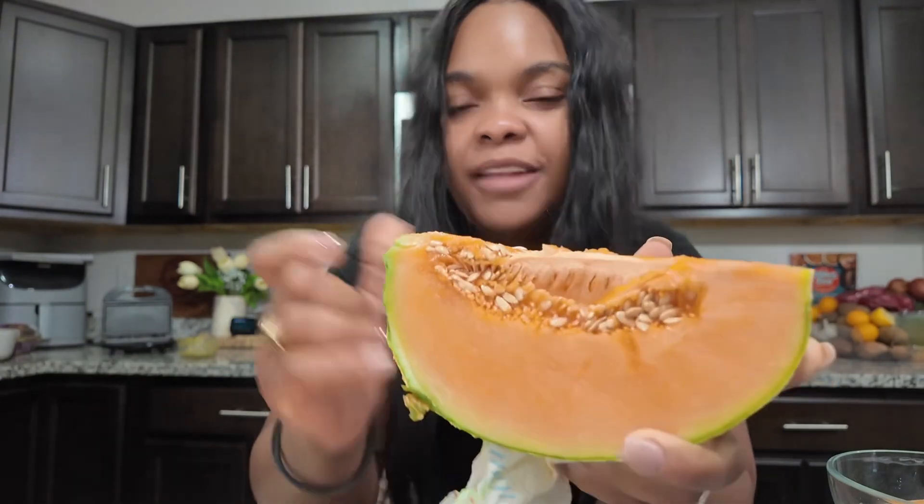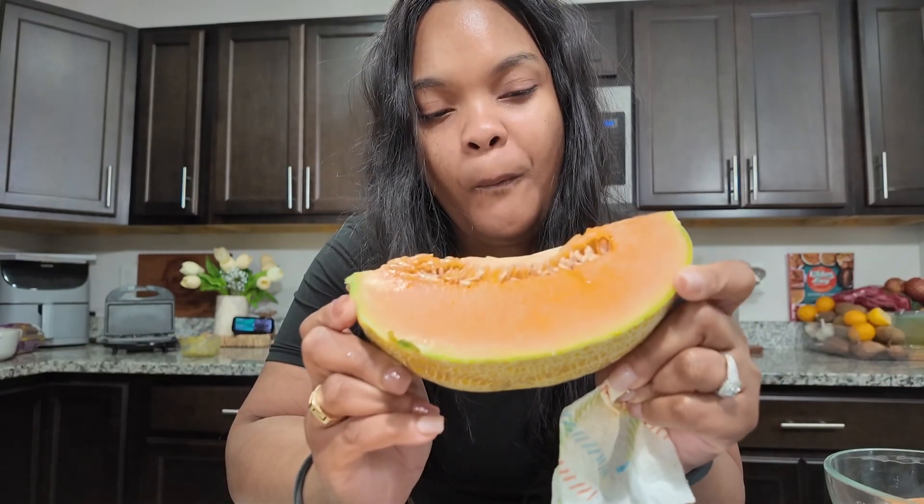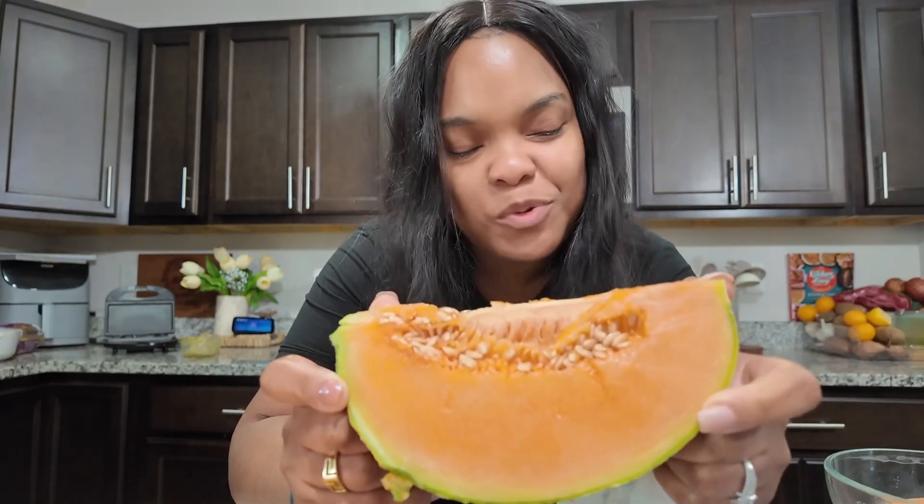I don't know if this is a pumpkin, or it is supposed to be a watermelon or a cantaloupe. I don't know what my expectations were.